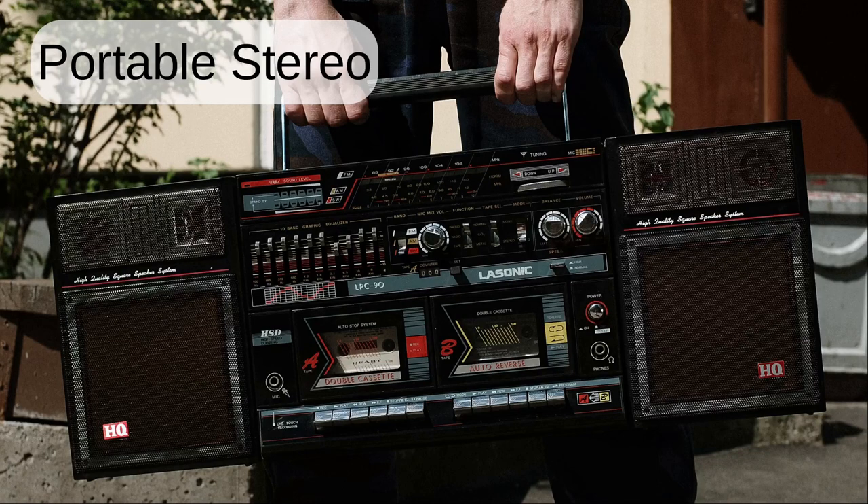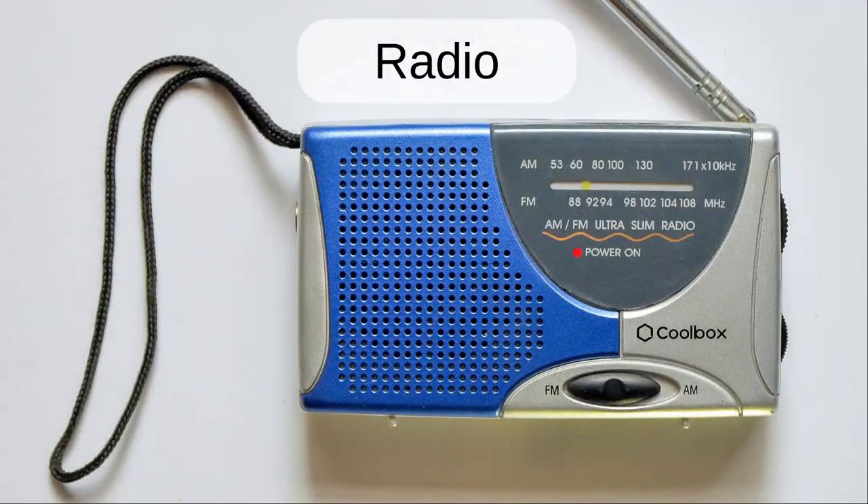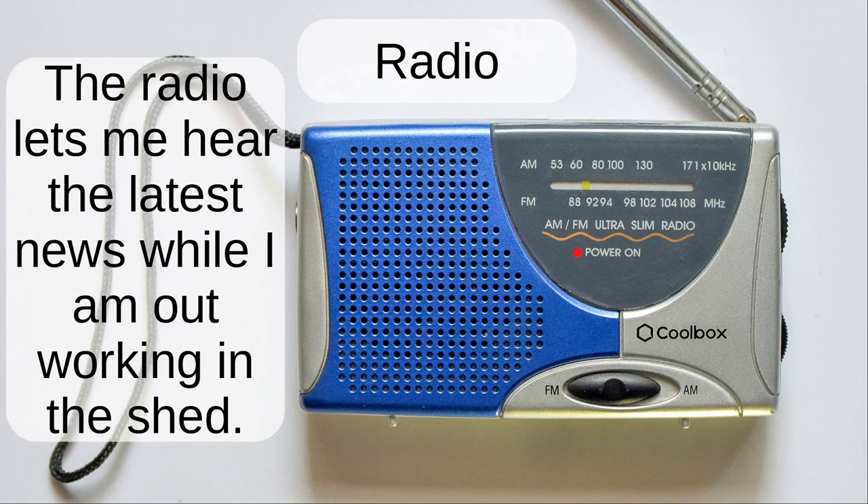Portable stereo. I brought a portable stereo to the basketball court so we could all play listening to the same music. Radio. The radio lets me hear the latest news while I'm out working in the shed.